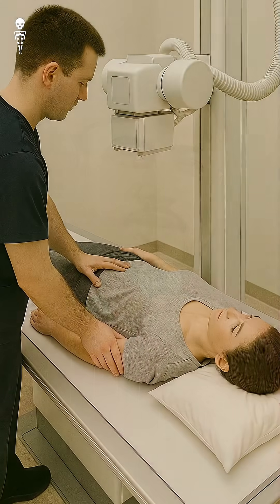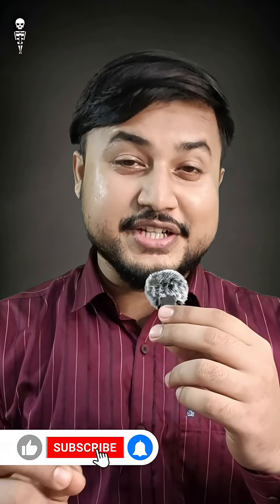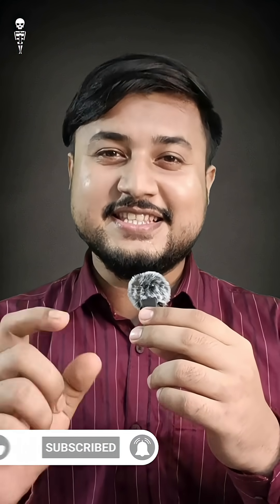To stay safe, they also wear dosimeters, which track how much radiation they are exposed to over time. So next time you see a radiographer step away, remember — it's not fear, it's smart science and safety.